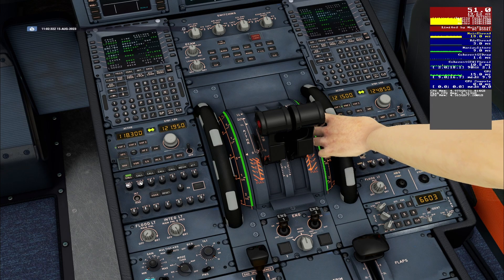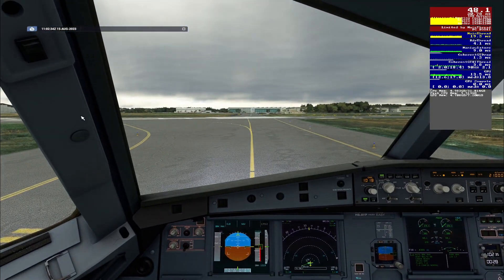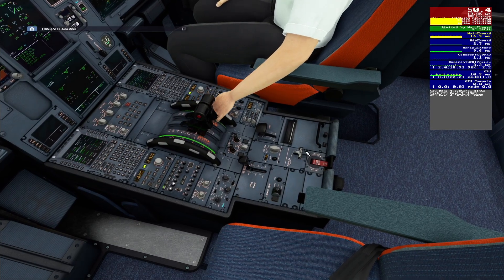Top Swiss 1-3 Delta Hotel, line up runway 23. Line up runway 23, Top Swiss 1-3 Delta Hotel.